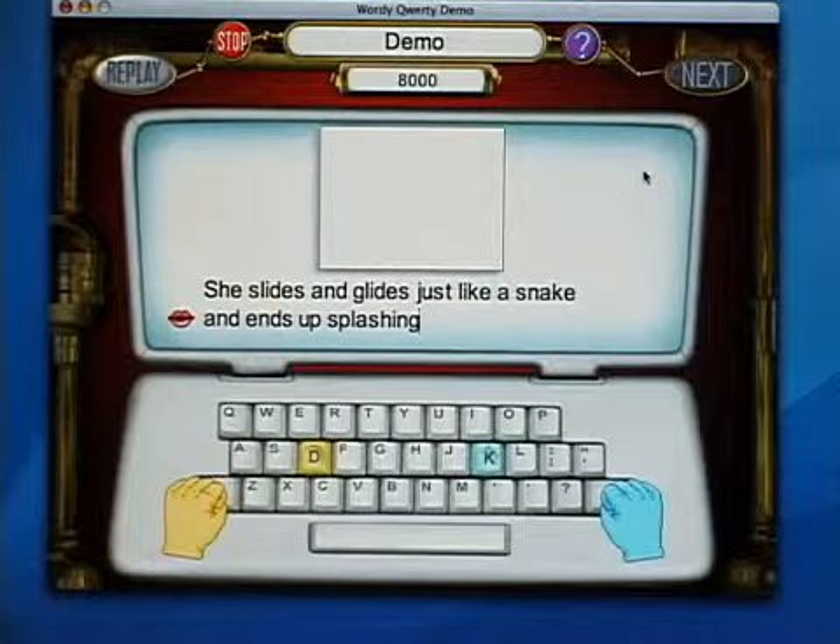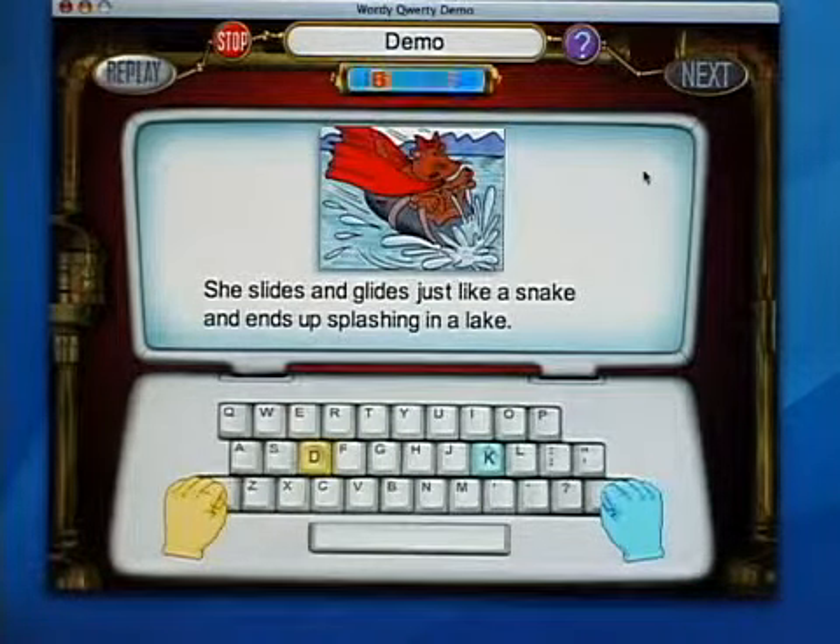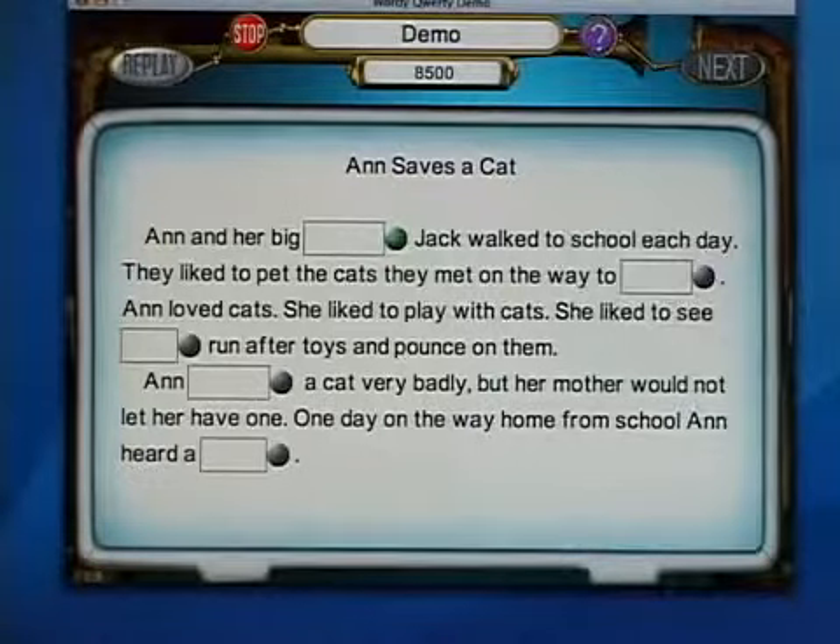There are also reading and writing activities, because as children develop fluency, they need to develop vocabulary and skills with reading and writing.